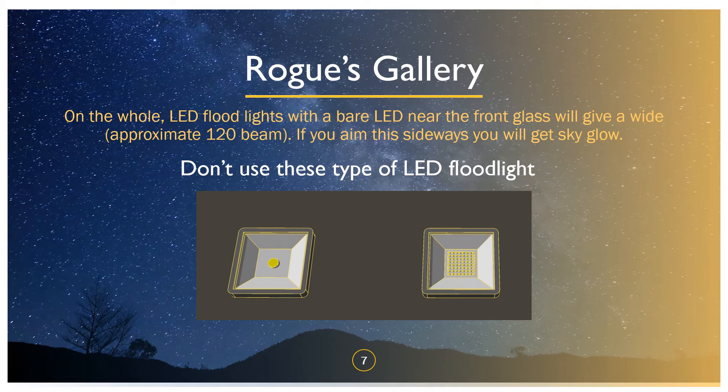Let's look at a rogues gallery — why does this often go wrong? These are the LED floodlights you commonly get from DIY sheds and wholesalers, and frankly they're not very good at limiting light pollution. What I'm looking at here — this little yellow dot — that's a big LED, and the alternative where you've got a series of smaller LEDs. They have no optics, no lenses — they just have a front glass.